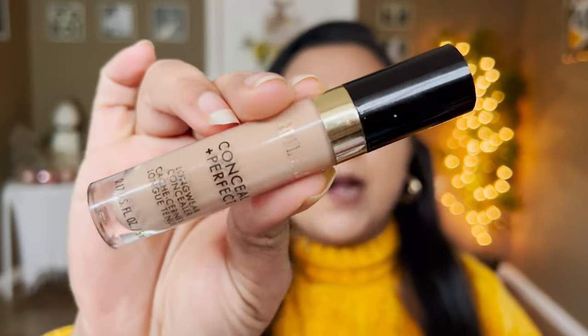Let's start with the concealer — this is the Milani Conceal and Perfect Long Wear Concealer in shade 140. This is my holy grail concealer, nothing beats it. I applied my base a bit earlier today since I had to go to church, and I also used a liquid contour from SheGlam in the shade Warm Honey — that's all the base I have on my skin today.